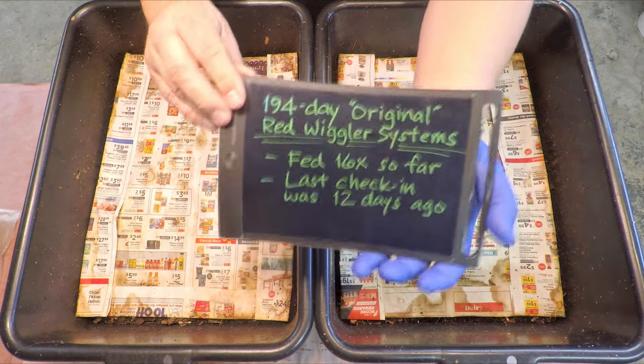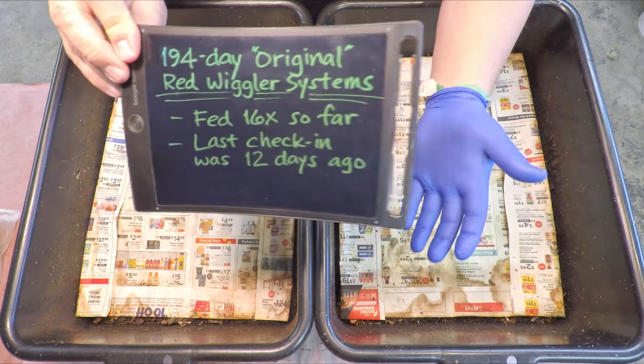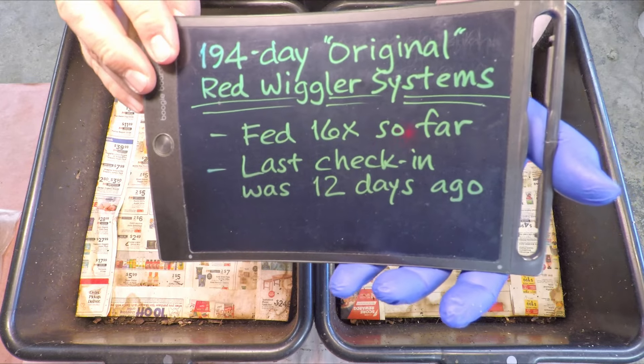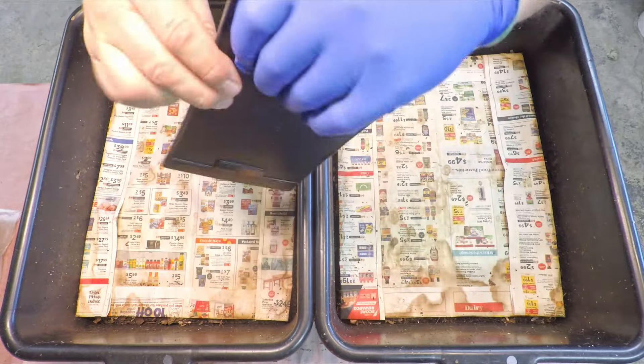Hi everyone, welcome. Today we're checking in on my so-called original red wiggler worms. They live in these two tubs and they've lived here for the past 194 days, fed 16 times so far. That last feeding, the 16th, came 12 days ago.